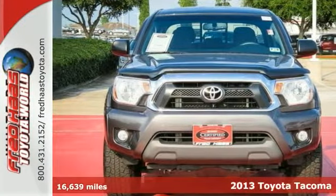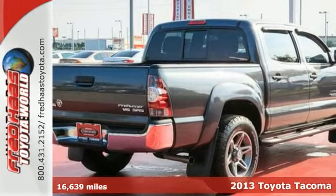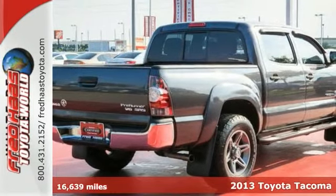Here's a one-owner 2013 Toyota Tacoma Double Cab. This accident-free truck comes with a Carfax buy-back guarantee.